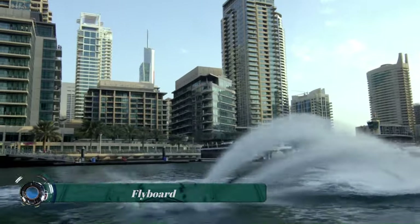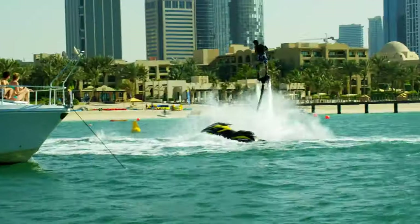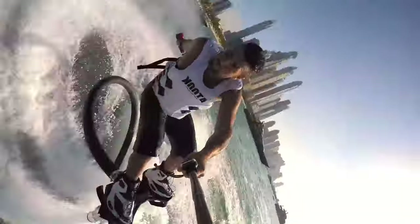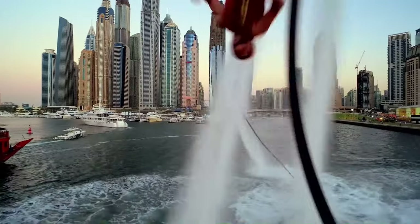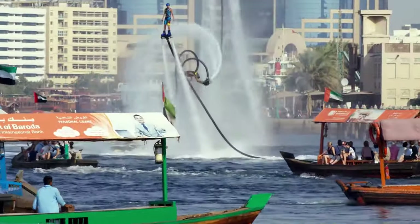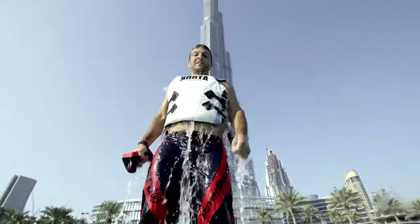A flyboard is a brand name for a HydroFlight device that uses water propulsion to launch a rider into the air. Flyboarding is a relatively new water sport that allows you to experience the thrill of flying above the water. A flyboard rider stands on a board connected by a long hose to a personal watercraft (PWC), which supplies water pressure ejected through downward-pointing nozzles on the boots the rider wears. This water propulsion provides thrust, allowing the rider to fly up to 15 meters (49 feet) in the air.